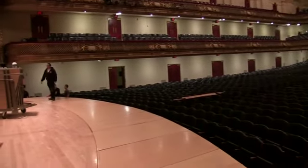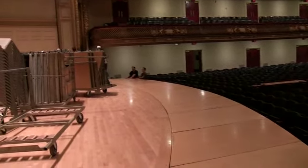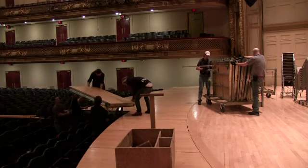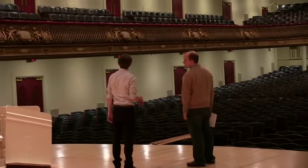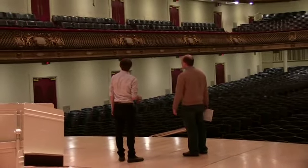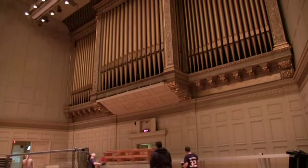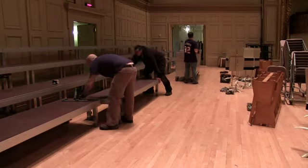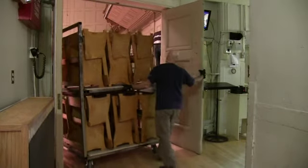Before the dress rehearsal, the Symphony Hall stage crew make arrangements for the Boston University Symphony Orchestra and Symphonic Chorus. These large forces require the stage to be extended by 13 feet. Risers go in place as well for the Boston University Symphonic Chorus, so the hundreds of singers have a clear view of the conductor.